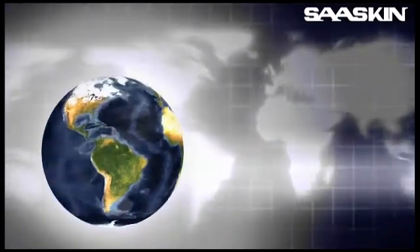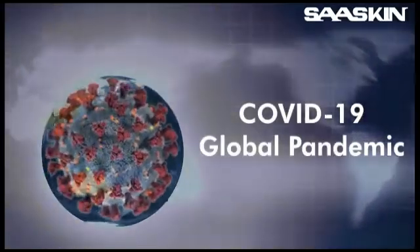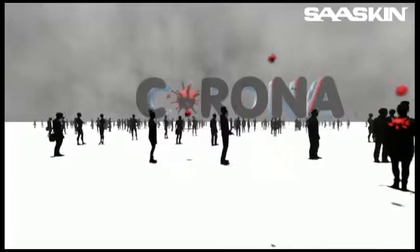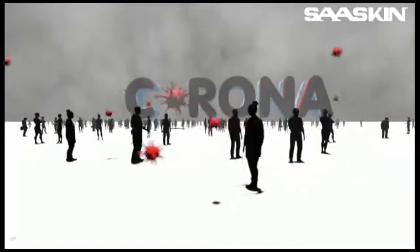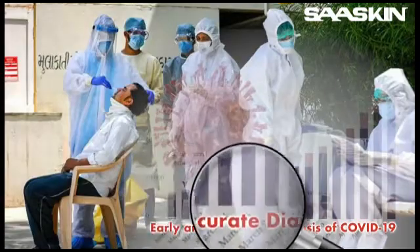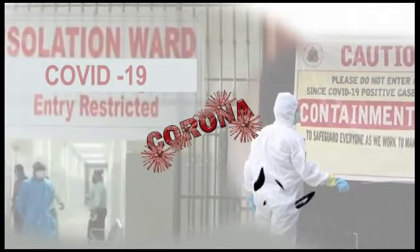The novel coronavirus disease, declared as a global pandemic by the World Health Organization, has caused widespread panic and disruption in the lives of people across the world. Early and accurate diagnosis of COVID-19 enables efficient and effective medical intervention to provide necessary treatment as well as curb further spread of the infection. While the RT-PCR technology is the gold standard test to detect the virus,